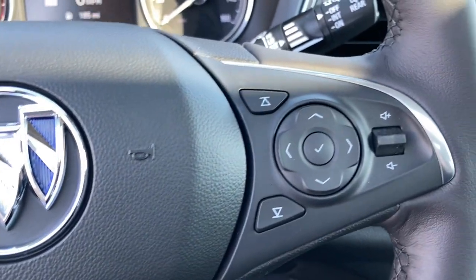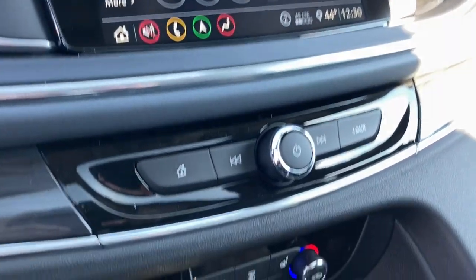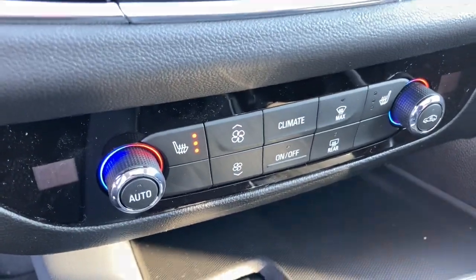Power passenger seat, remote engine start, third row seat, heated front seat. The Enclave gives you the satisfaction of knowing you are driving excellence. Call us today for a road test.